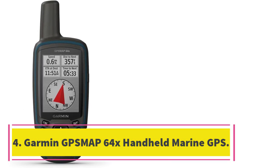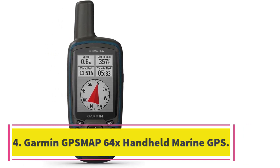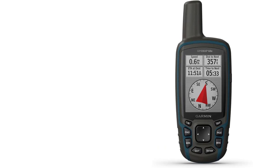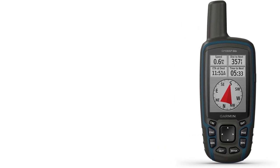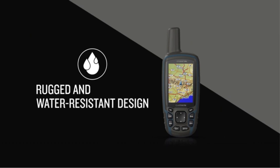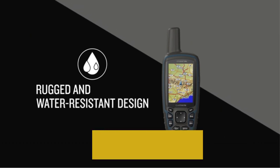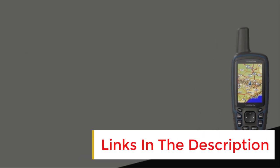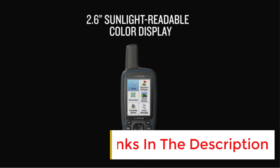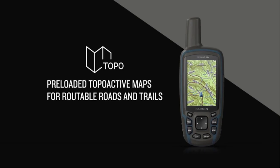Number 4: Garmin GPSMAP 64X Handheld Marine GPS. With a quad-helix antenna, a high-sensitivity receiver, and multi-GNSS support — GPS, GLONASS, and GALILEO — the Garmin GPSMAP 64X Handheld Marine GPS is one of the best handheld boat navigation systems. The sunlight-readable display and water-resistant design also make it perfect for boating.